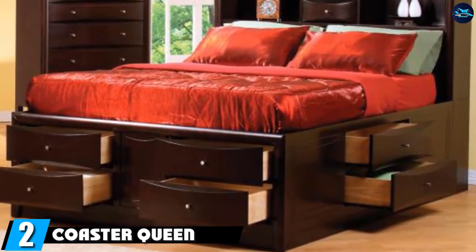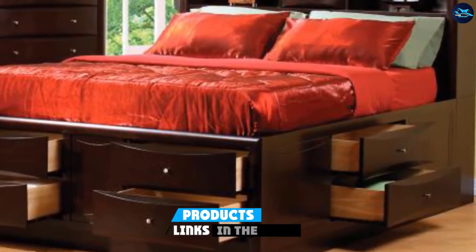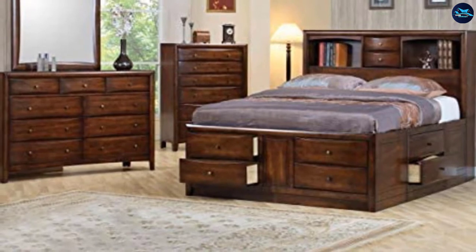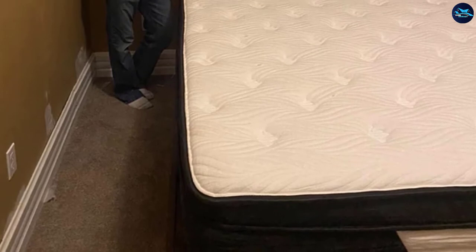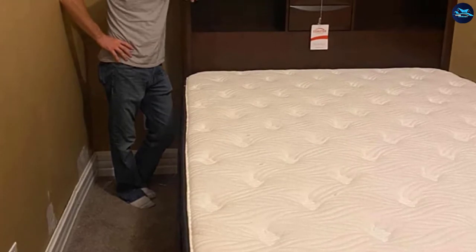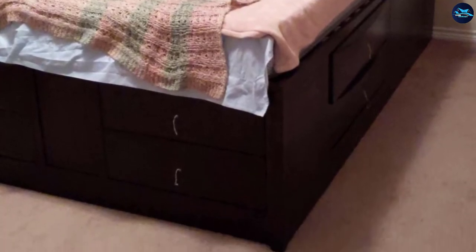Moving on to number two, we have the Coaster Queen Size Bookcase Chest Bed in Brown Finish. This Coaster Queen Size Storage Bed with bookcase chest bed frame in brown finish will give you the best coverage and solid finishing look that matches your other furniture. It's time to update your master suite or guest bedroom and make your guests feel admirable with the tasteful, transitional beauty of this queen-size bed with extra drawers. This outstanding storage bed offers a base that comes with six roomy drawers where you can easily store your belongings and maximize space.